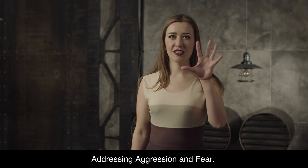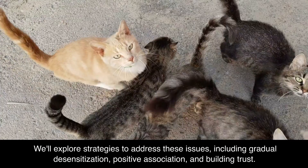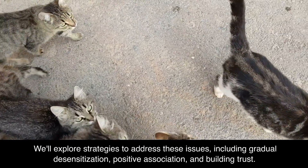Addressing Aggression and Fear. Aggression and fear can pose challenges for cat owners. We'll explore strategies to address these issues, including gradual desensitization, positive association, and building trust.